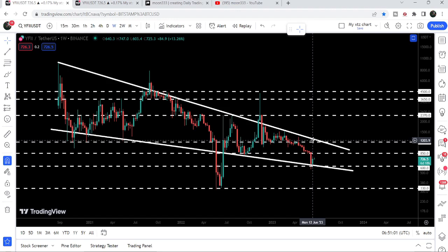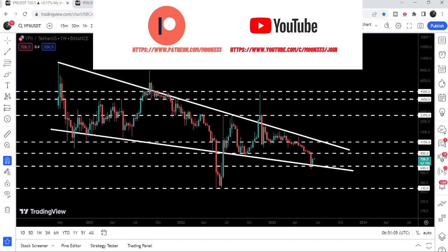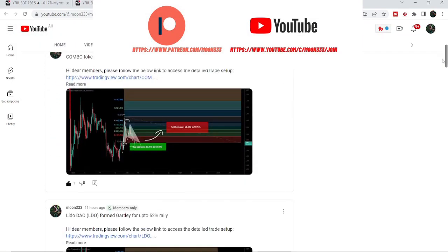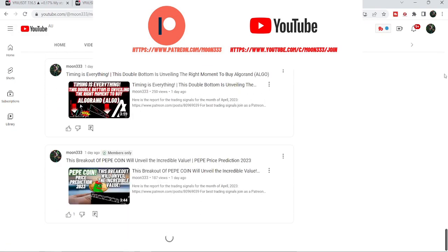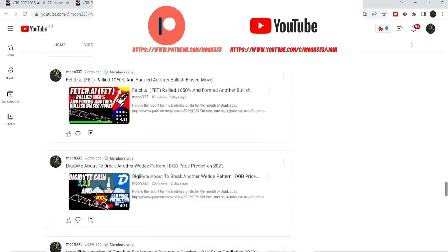In today's video we will take a look at this move. Before starting this analysis, if you are not subscribed to my channel then do subscribe for more trading signals. You can also join me as a YouTube member or Patreon member — the link is in the video description.